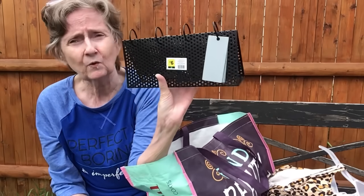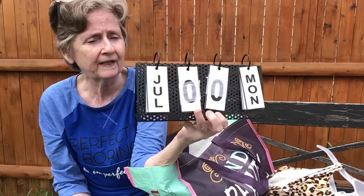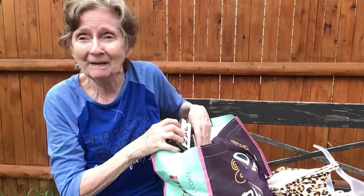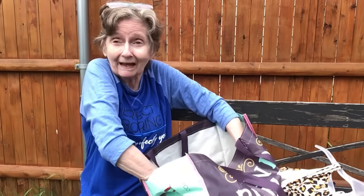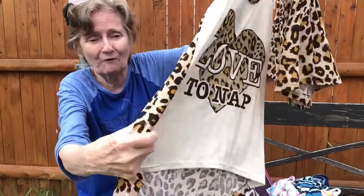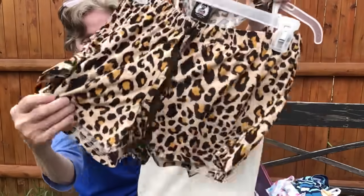So that's it for my Dollar General haul — and my one accidental Walmart item! I don't know how that got in there. It's so soft and adorable. Anyway, that's everything!